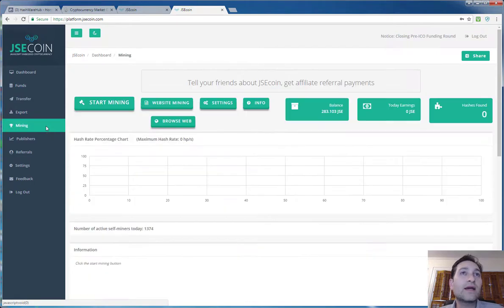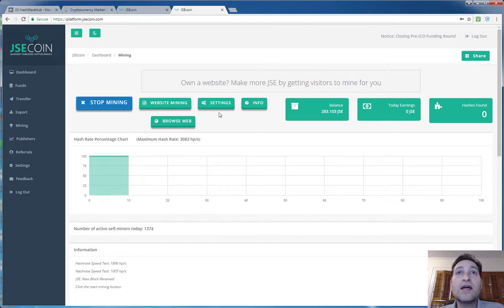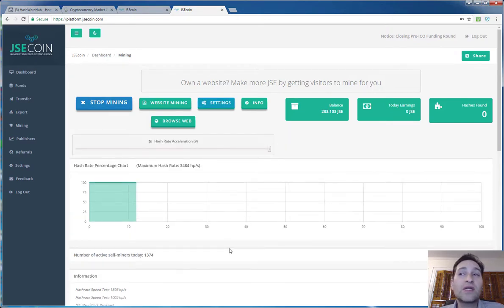Now, mining — everyone's always interested in mining. If you want to mine directly on this page, you click start mining. It starts taking a look at the computer you're running it on and tests the hash rate it can pull. We have ours maxed out — the computer I'm using has about 12 cores. But you don't need a serious computer to do this. If you are a webmaster, click on website mining and it gives you the code to embed exactly.